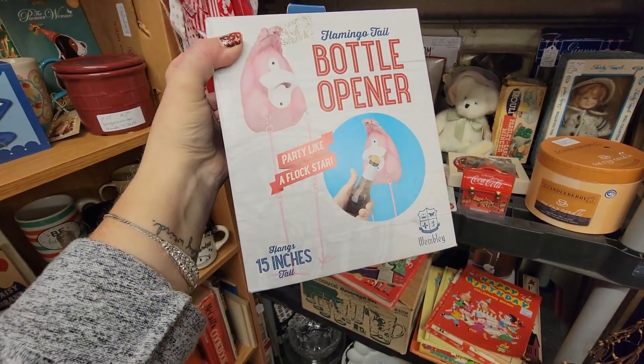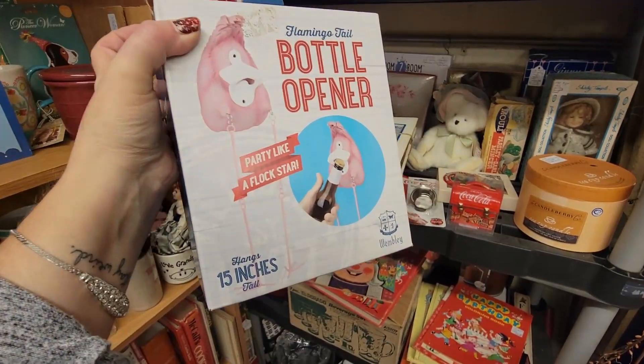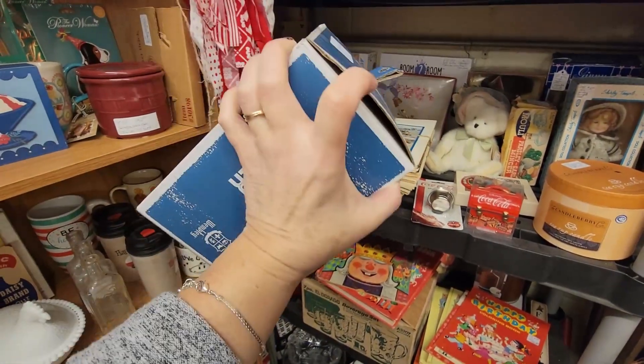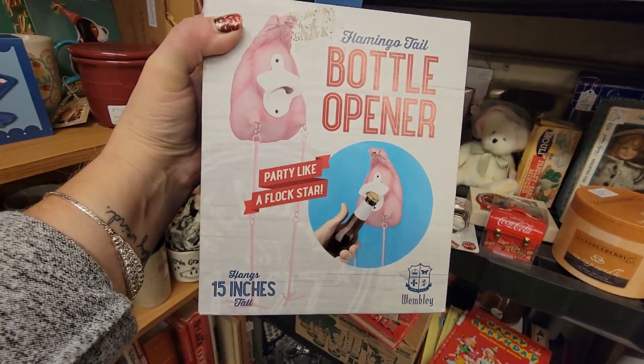I think Jeffrey might need this — he can party like a flock star and open up his bottles from that flamingo's butt. It's got dangly legs. That's bizarre.